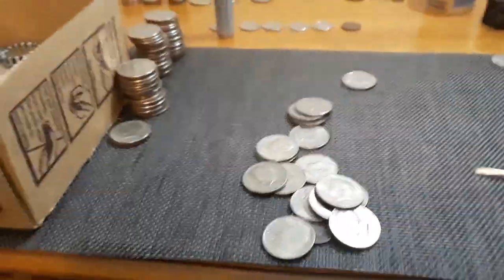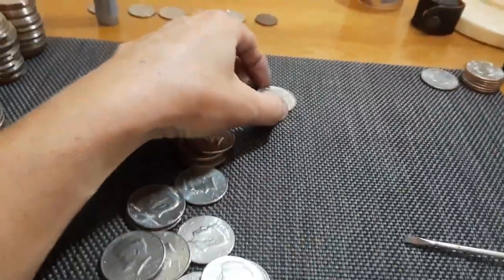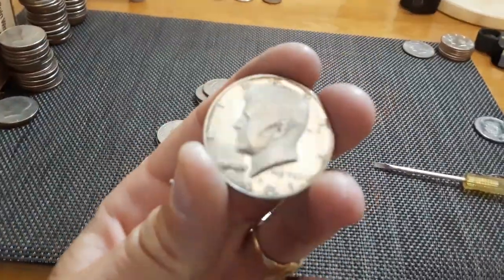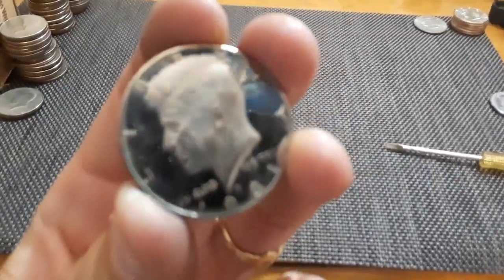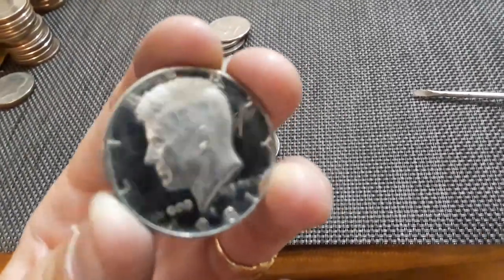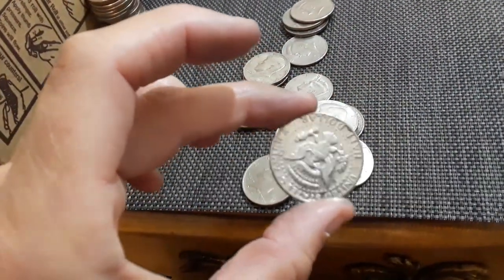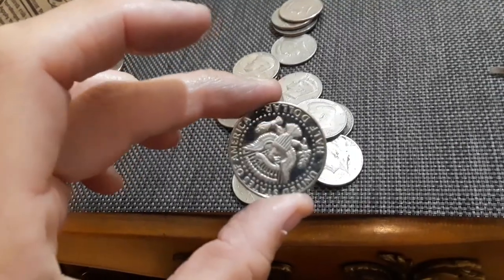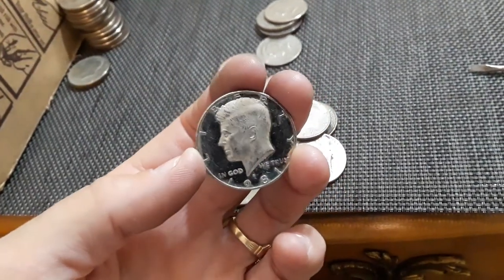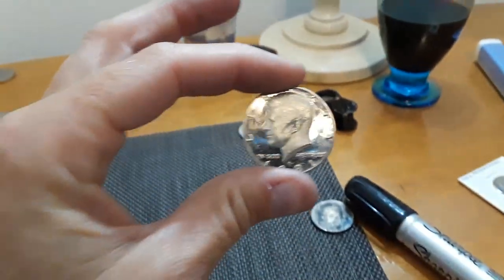Guys, you are not gonna believe this. I had an ender the whole time and didn't even know it. It's not in great shape - this was the last coin in the roll. It's definitely pretty well circulated, but it's a 1981 proof. It is beat up, but it still looks pretty good on the reverse. The obverse is torn up, but it's still a proof - still an 81-S. I will take it. First proof of the box!